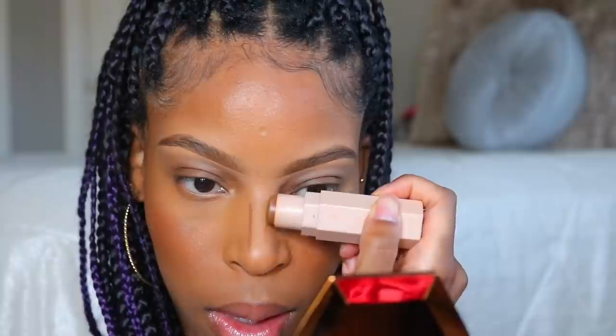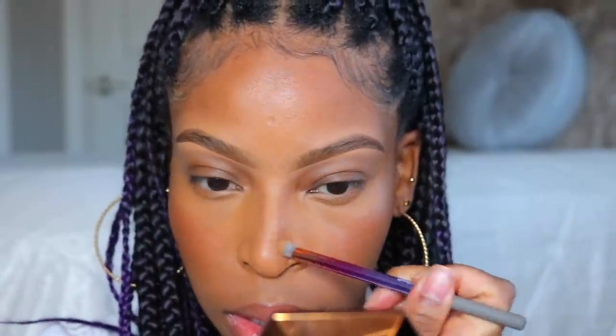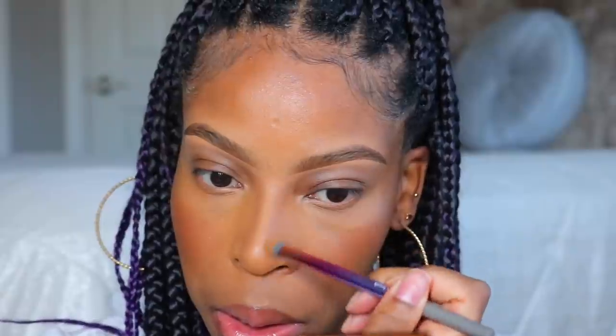Now I'm moving on to contour using the Truffle Matchstick — I'm doing a very light contour today because I want it subtle and subdued but still slaying. The nose contour is a little on the snatched side, so to combat that I'm blending it out with my sponge to get rid of any harsh lines.